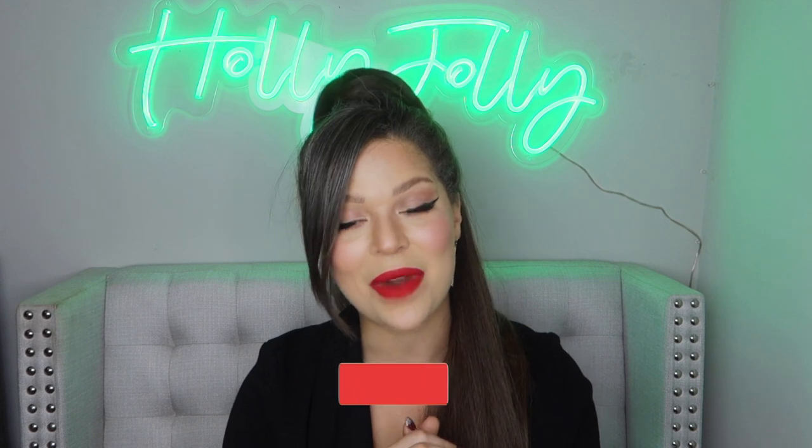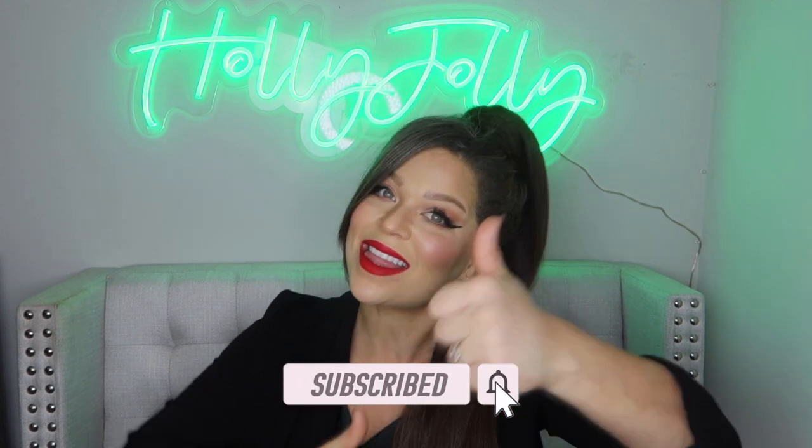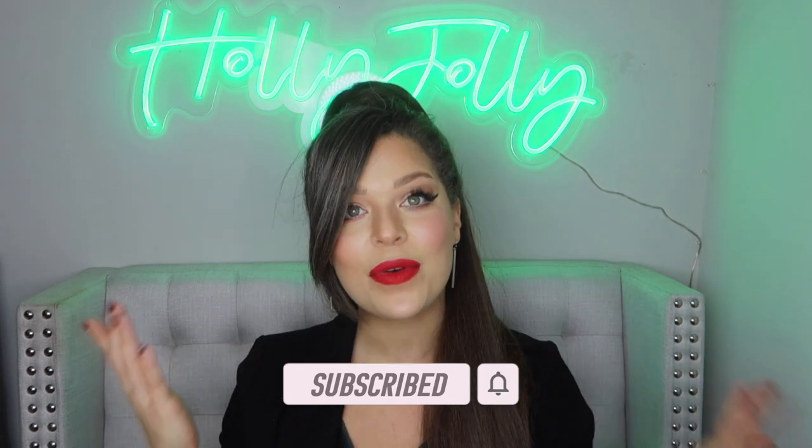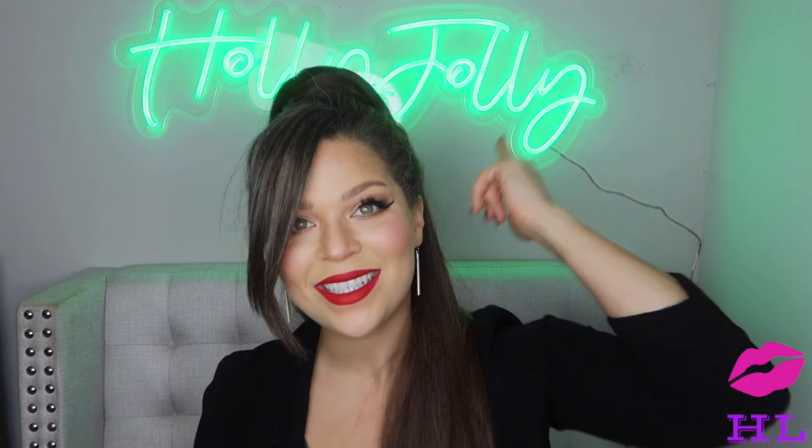Thank you guys so much for watching and hanging out with me today on the best of 2020. If you haven't already, go ahead and subscribe, join my family, ring the bell, and hit that thumbs up button. Have a wonderful holiday season and a happy happy Christmas. You guys are truly my rock stars and I appreciate you so much. I will see you in the next video — bye!